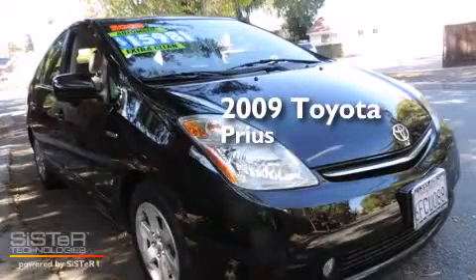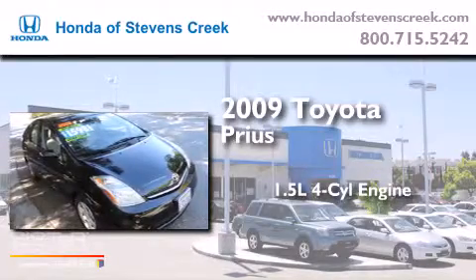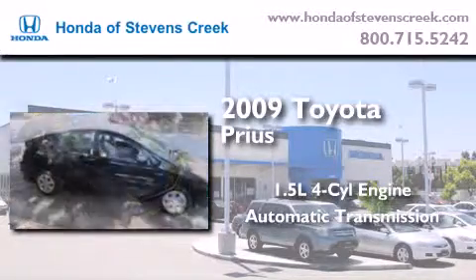This is a 2009 Toyota Prius. It features a 1.5-liter, four-cylinder engine, an automatic transmission, and a clean, non-smoker interior.